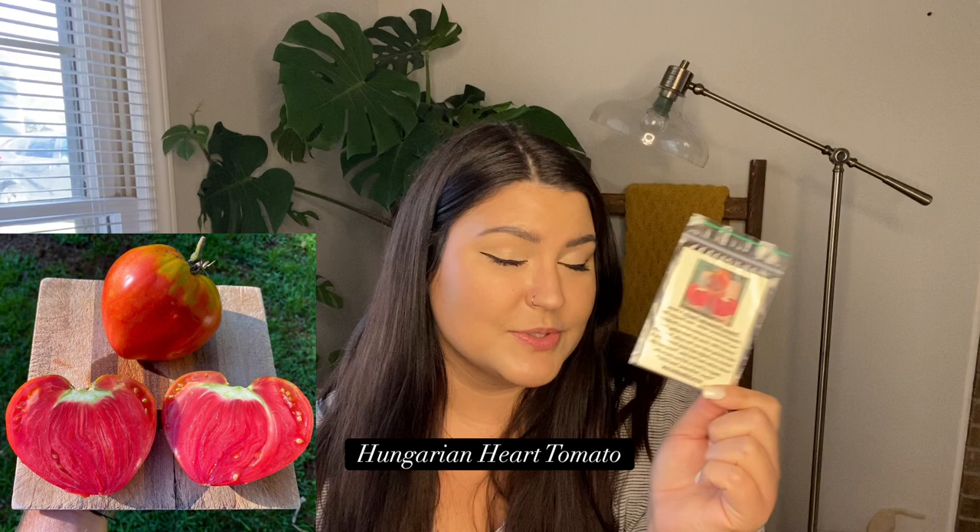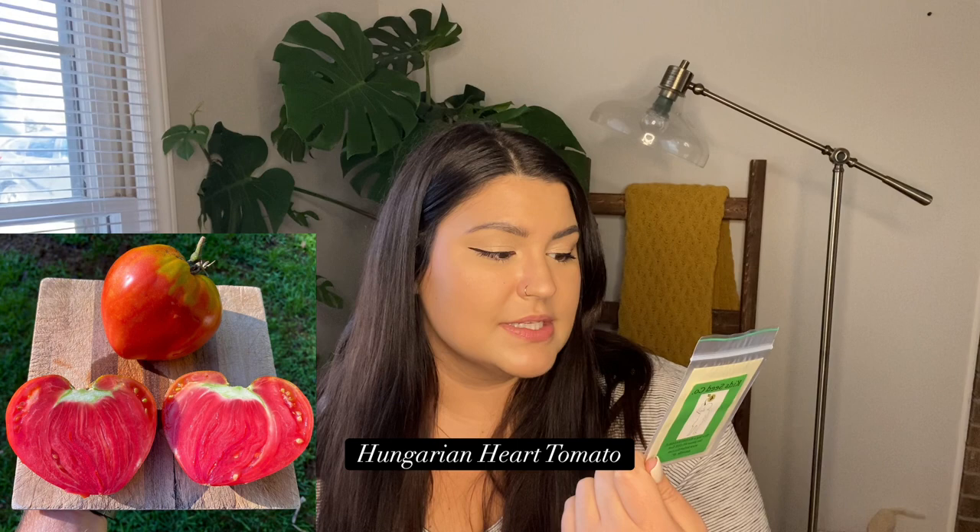Next is the Hungarian Heart Tomato — it supposedly grows in the shape of a heart. It's a heart-shaped heirloom variety from Hungary, first seen in markets around Budapest in 1900. It's great for fresh eating, paste, and canning with very few seeds, which appeals to me because I want to up my canning game this year. I really want to preserve a lot of my harvest to get through the entire winter — last winter I didn't preserve enough.